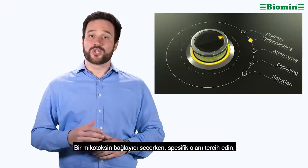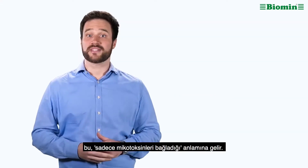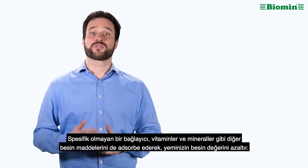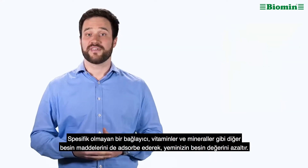Here is a tip: when choosing a mycotoxin binder, look for one that's specific, which means it only binds mycotoxins. A non-specific binder will absorb other nutrients, such as vitamins and minerals, reducing the nutritional value of your feed.